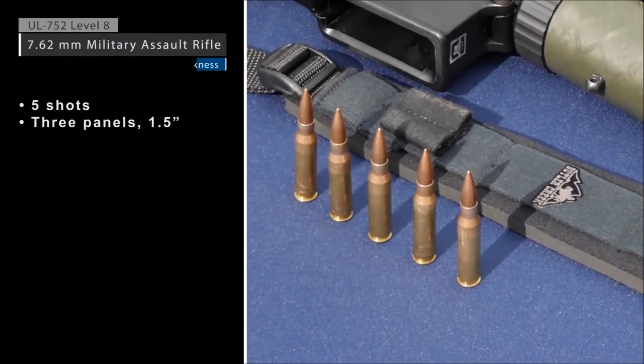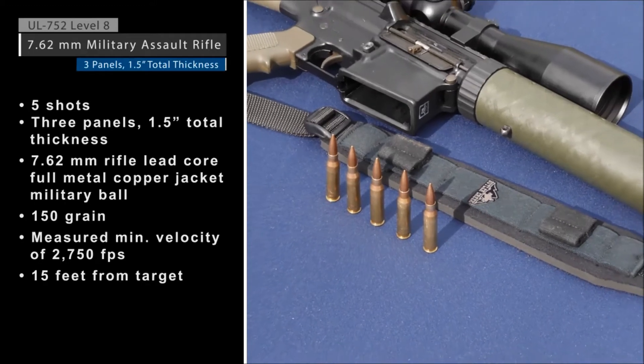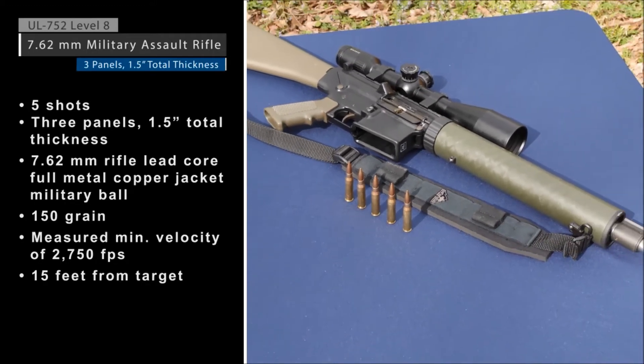Finally, a demonstration of UL 752 Level 8: a 7.62mm rifle with a lead core, full metal copper jacket with military ball bullet.